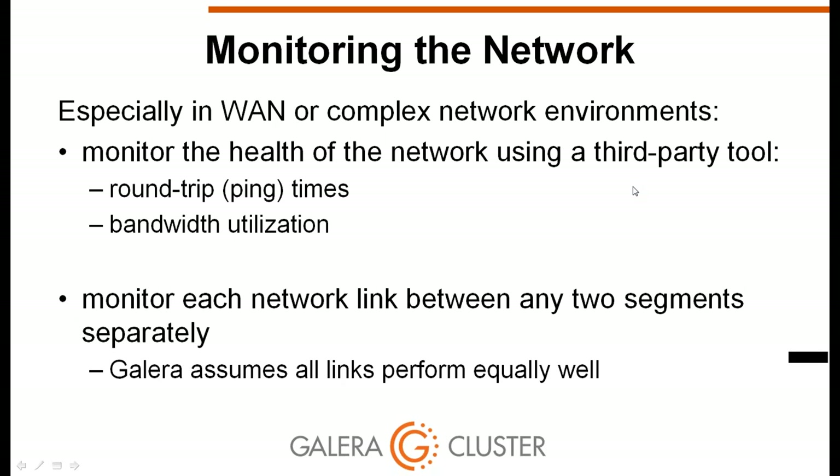Galera cluster is as slow as the slowest network link between any two nodes, so it is important to monitor the quality of each network link separately. We have seen environments with multiple data centers where some have good connectivity and others do not, and Galera's performance is limited by the worst network in the cluster.